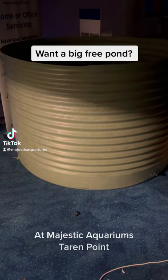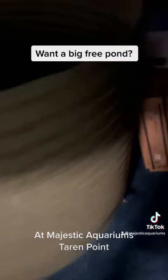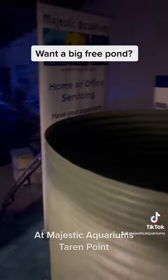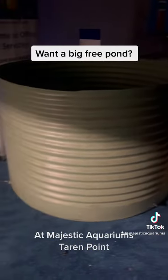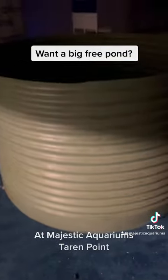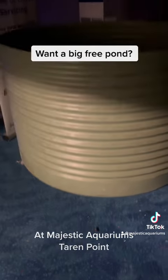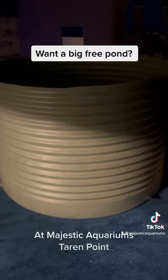If you wanted to keep very large fish, I'm currently giving away my ex koi pond. This was a koi pond display here at Majestic Aquariums — it was very handy for housing very large koi. If you would like this feature, you could dig a massive hole and bury it, or you could dress it up, which was originally our intention.